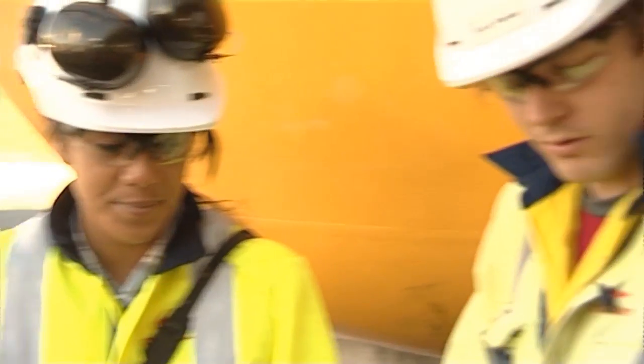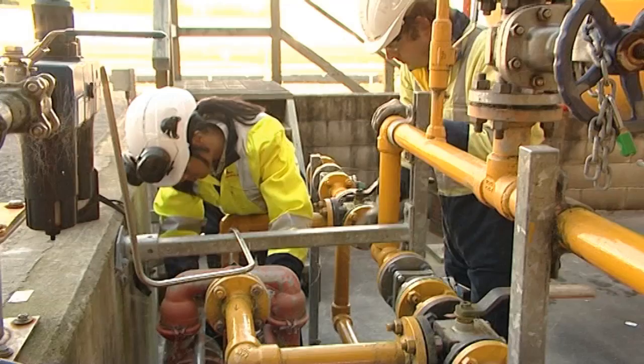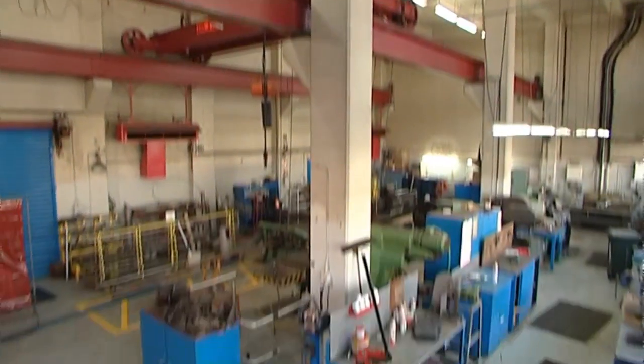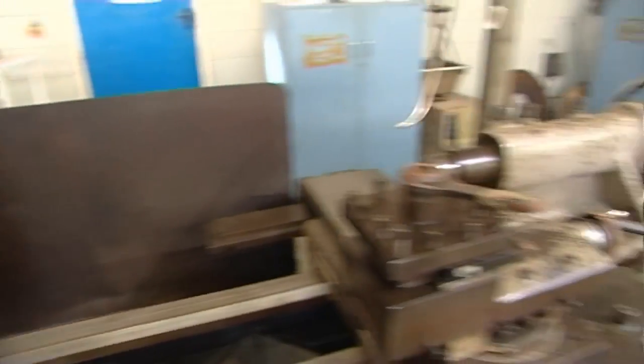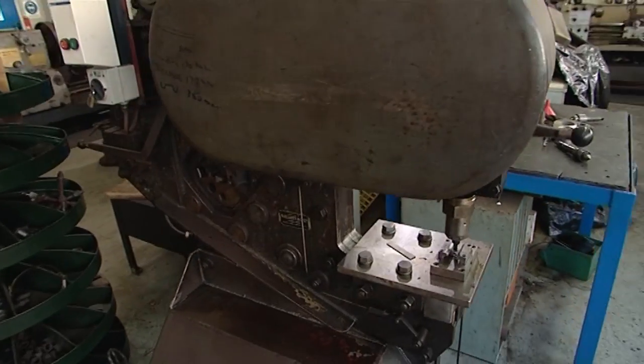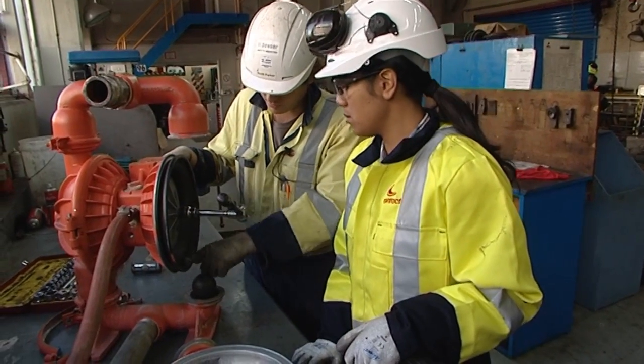This is the pump that's not working, so we're going to have to unbolt it, pull it out, take it to the workshop and find out why it's not working. The pump will be dismantled in the station's very comprehensive workshop. The lathes, mills and drills can fabricate just about any metal part required. We'll just pull this diaphragm off and see if there's any holes in it — that might be why it's not pumping.